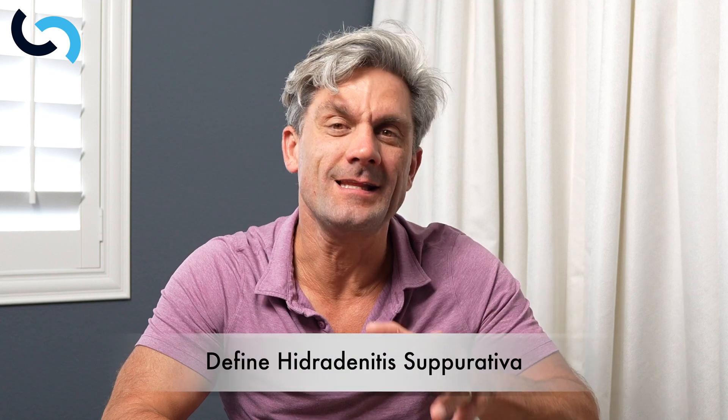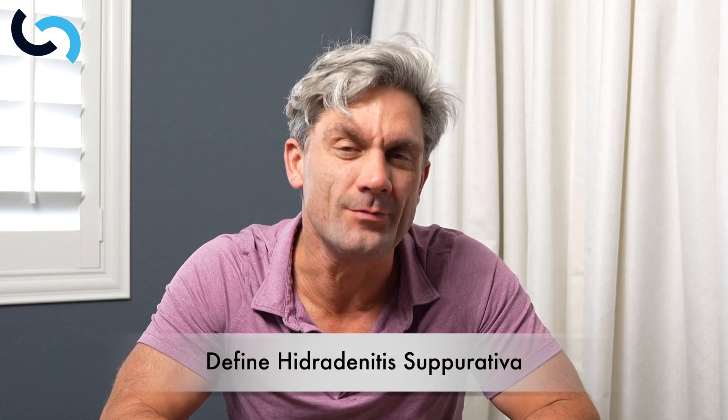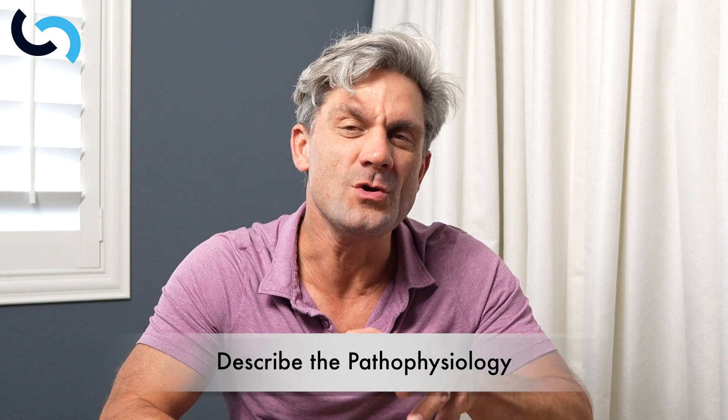It's not caused by poor hygiene, it's not just acne, and it's definitely not your fault. In this video, we're going to define exactly what hidradenitis suppurativa is, go into the pathophysiology, so if you can understand the why, then we can better understand how to identify and treat it.